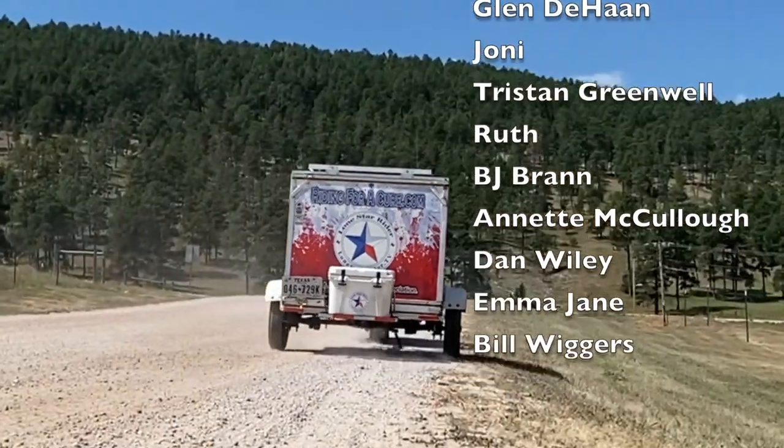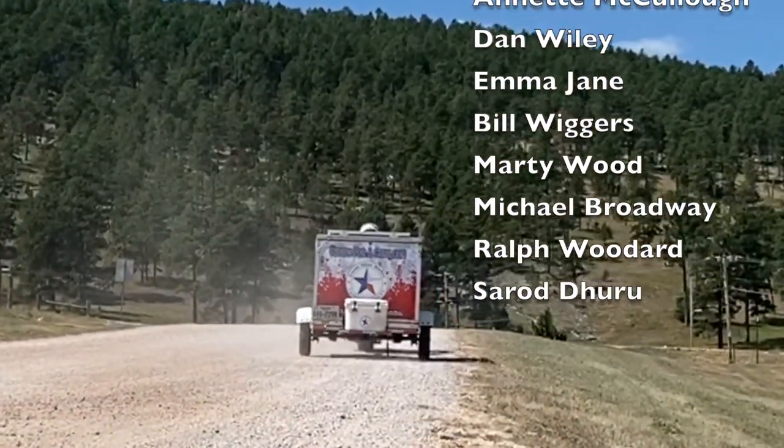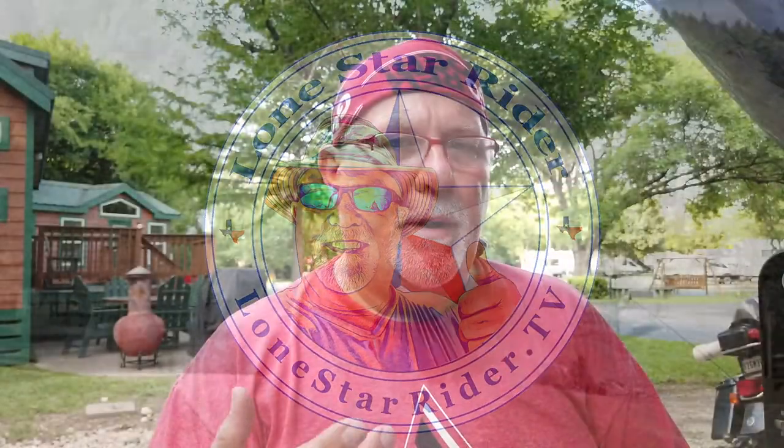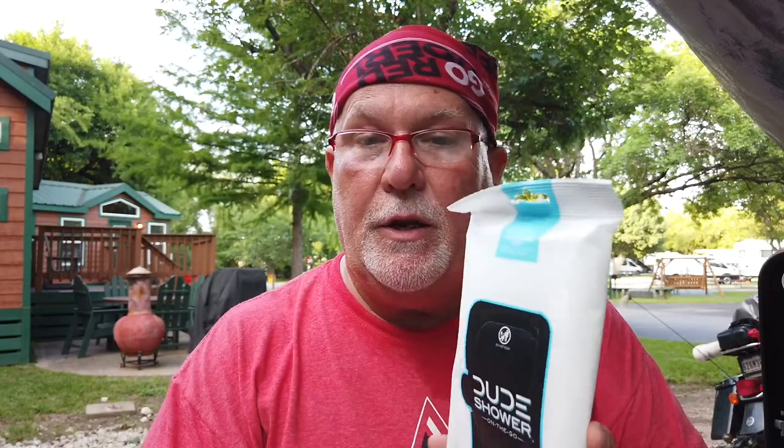Lone Star Rider, on his motorcycle, raising money, making friends, seeing the country. This will be part of my staying clean on the road series, and I found these. I got these on Amazon for around five or six dollars. You can get them at Walmart for about the same price, and I've seen them at the truck stops for about eleven bucks.